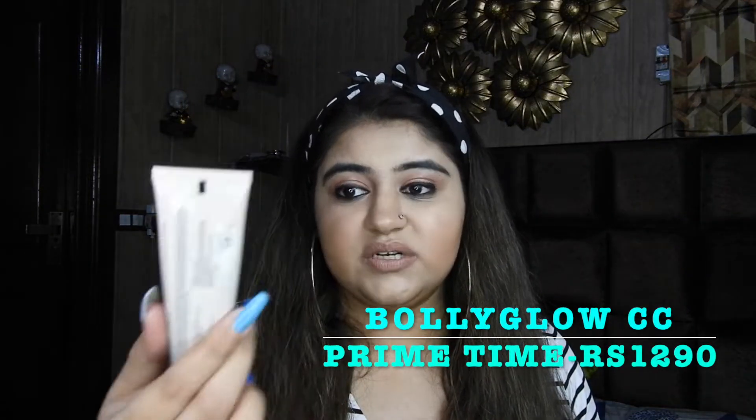The next primer I want to talk about is the Bolly Glow Bolly Primetime CC Primer. I don't see anyone talking about this primer. It's a very, very beautiful primer and I really like the packaging — it has a pump kind of packaging so you can just apply it onto your face quickly. It has a glowy tinge to it, so if you are someone who is looking for a good illuminating primer, you should definitely get your hands on it. It retails for around 1200 or 1300 — you can check on Nykaa. It's a pretty good illuminating primer available in India, not glittery or chunky, but beautiful.